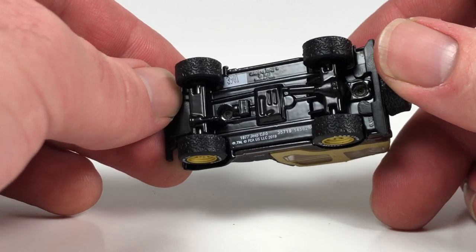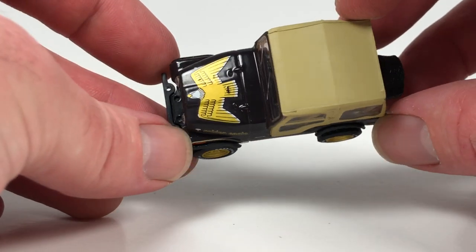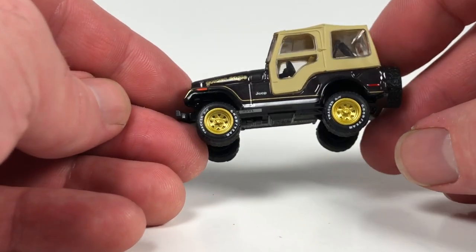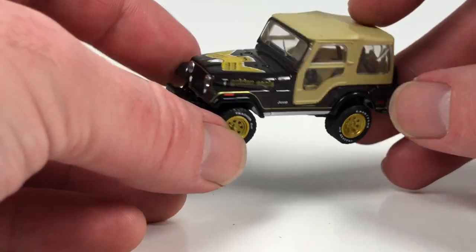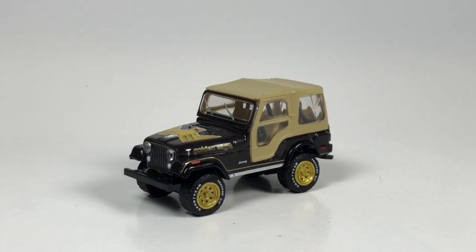I try to get an example of every single tooling from Greenlight, and I thought this was a nice looking one. I've said this multiple times in multiple videos: when Greenlight does come out with a brand new tooling, they're going to release it like 600 times in the first year of it being out. So just relax, get the one you want — eventually one's going to come out that you really like. Then just get that one if you only wanted one; otherwise, if you like the casting, you've got a lot to collect.